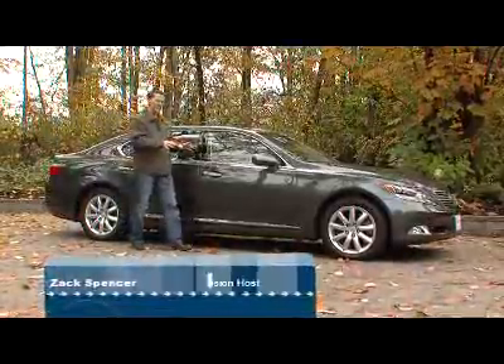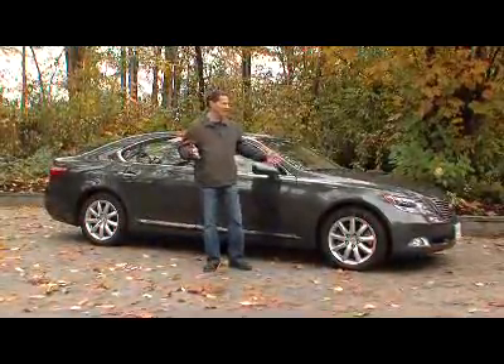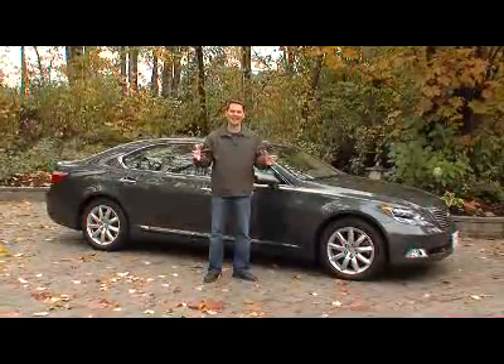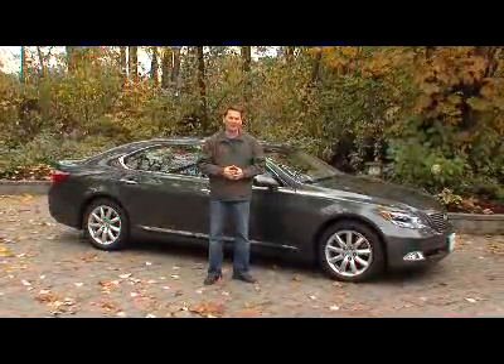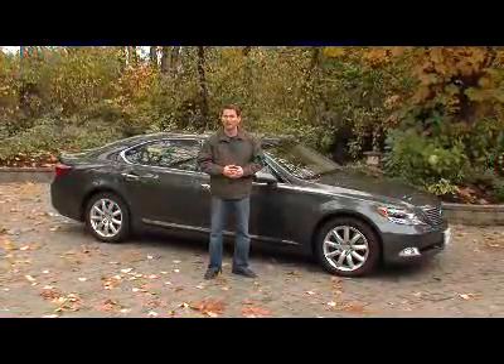This is the Lexus LS 600HL. What the heck does that mean? Well, basically, this is the hybrid version of the long-wheelbase Lexus LS luxury sedan. Last year on Driving Television, we test drove the base model, the LS 460, and you can see that review at our website.